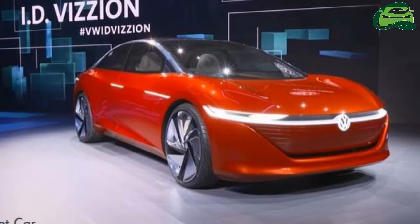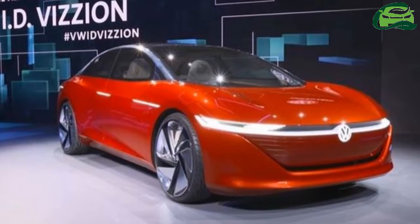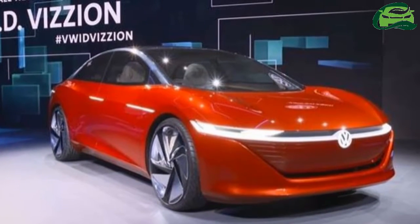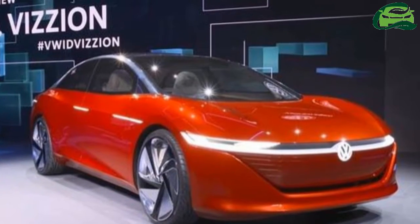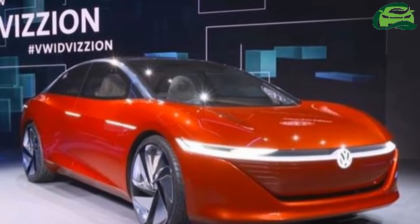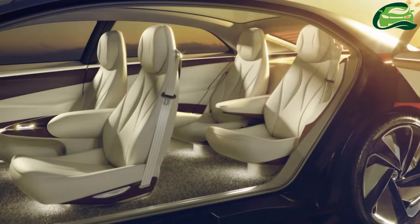Volkswagen has introduced the VW ID Vision Concept, the fourth and the flagship model of the ID family. The new concept car was unveiled at the Volkswagen Group Night Geneva 2018 event yesterday evening.